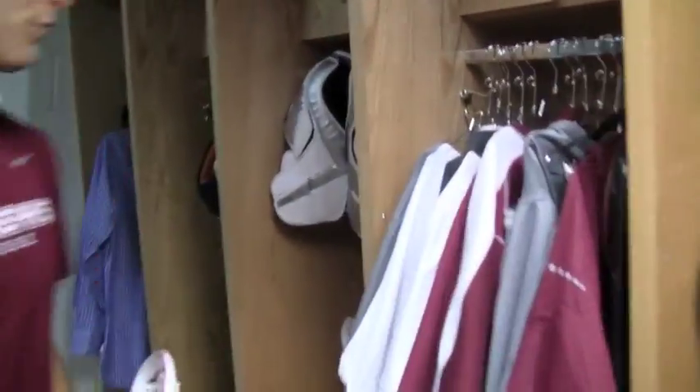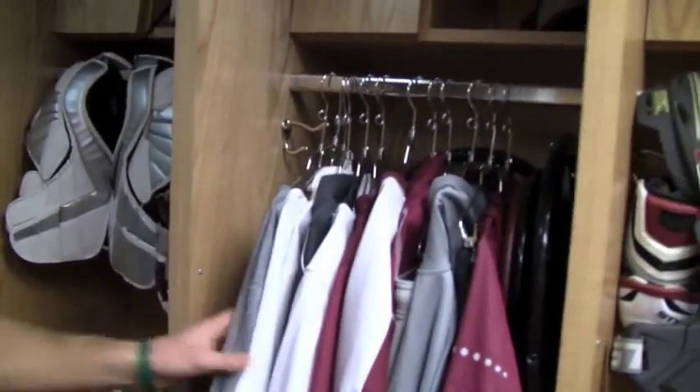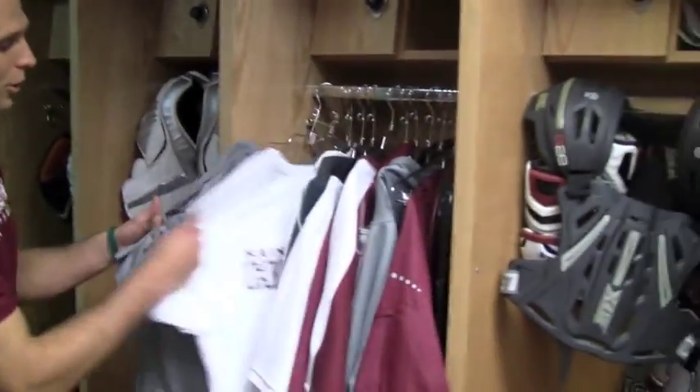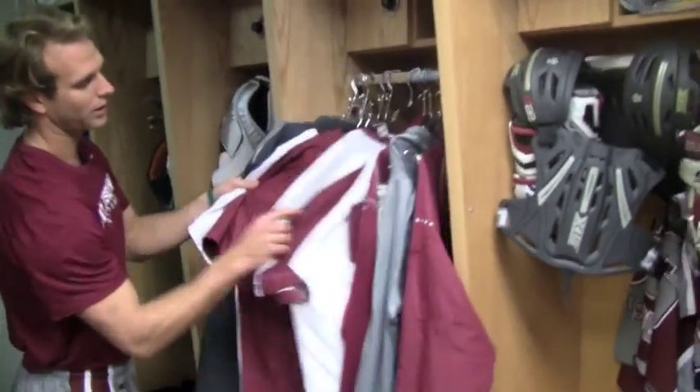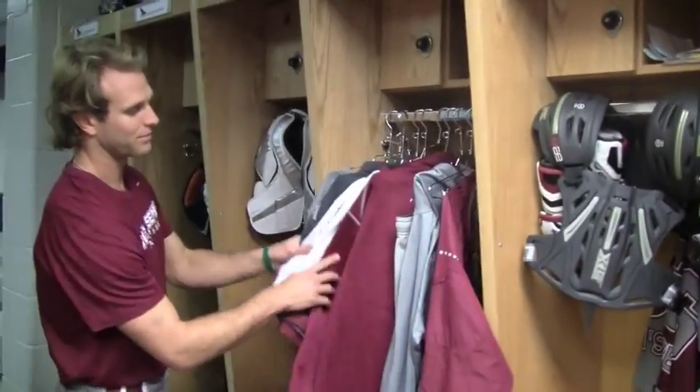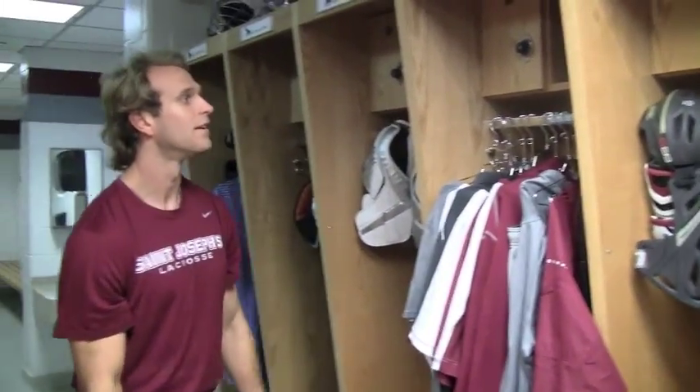Right here is our display for recruits — to show them the kind of gear we get. T-shirts, polos, long sleeves, jackets, and the kind of jerseys we wear. Quarter zip. It's nice stuff. Hats.